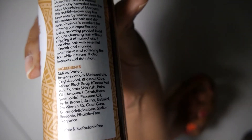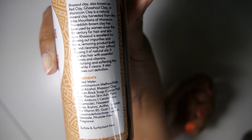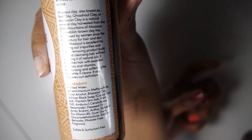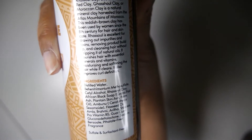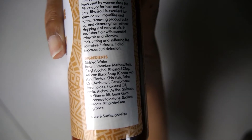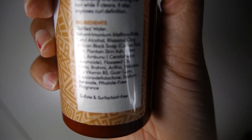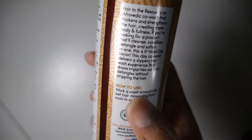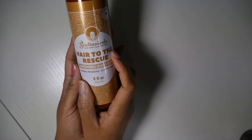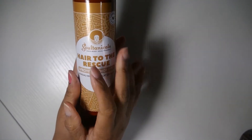Rasul clay draws out impurities and toxins, removes product buildup, and cleanses hair without stripping natural oils. It nourishes hair with essential minerals and vitamins, moisturizing and softening while it cleans — and also helps with curl definition. I need curl definition, clumpage, and soft hair. The ingredients include water, BTMS, cetyl alcohol, rasul clay, African black soap components — cocoa potash, plantain skin ash, palm oil — ambunu, flaxseed oil, amla, brahmi, aritha, shikakai, provitamin B5, guar gum. I'm excited to try this!